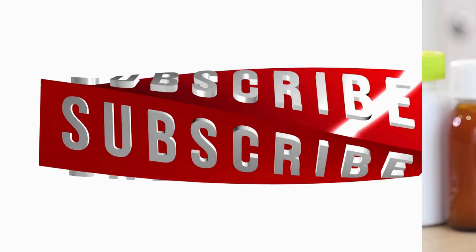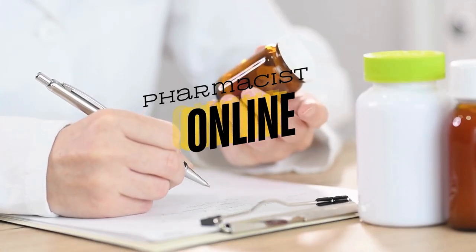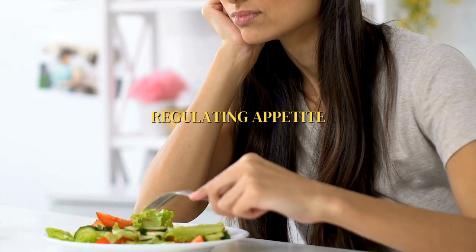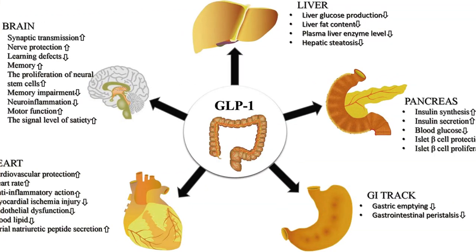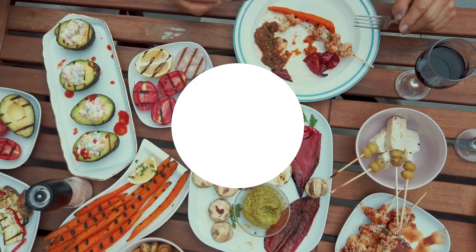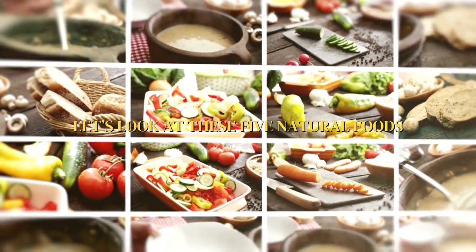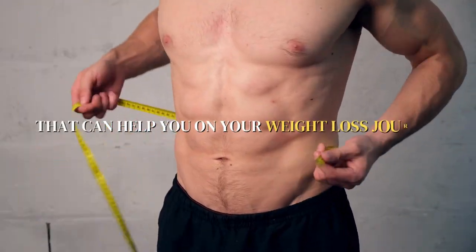Hit that subscribe button and join our pharmacist online community for more health tips and advice. Ozempic is known for regulating appetite and insulin levels by mimicking the hormone GLP-1. But did you know certain foods can have similar effects? Let's look at these 5 natural foods that can help you on your weight loss journey.